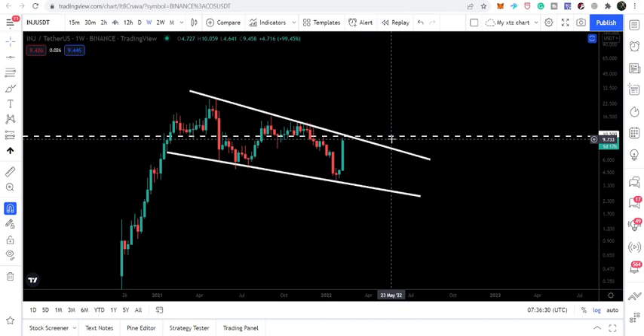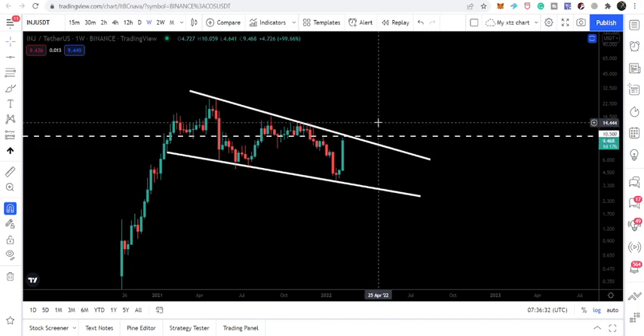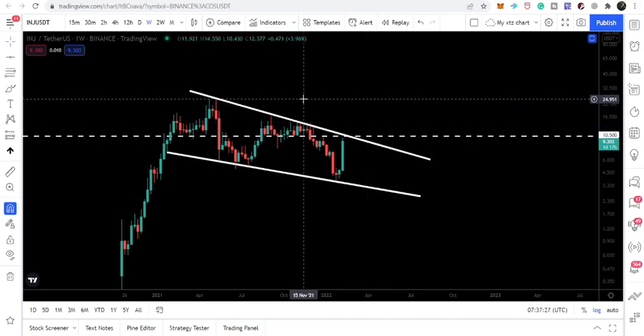If the price line is able to break out this resistance, then it can reach the first resistance after that. Another resistance will be at 15, and then the next resistance will be approximately at 24.50.